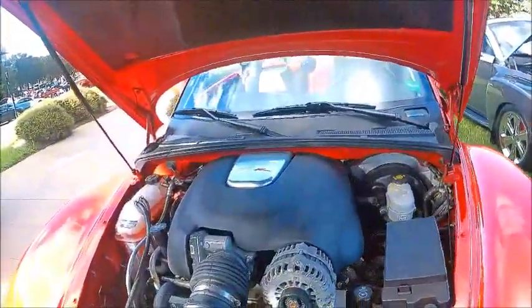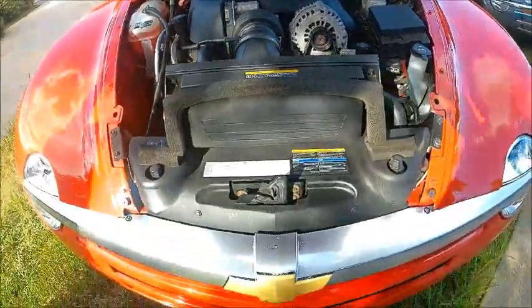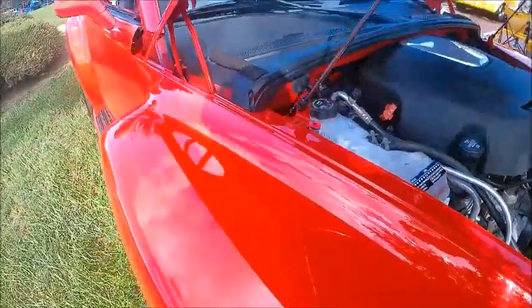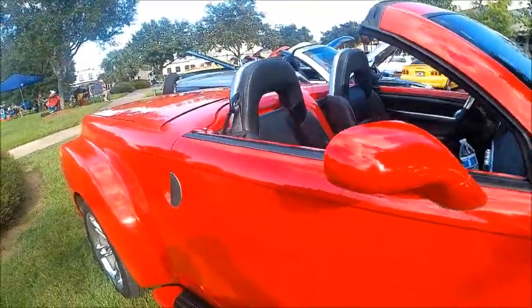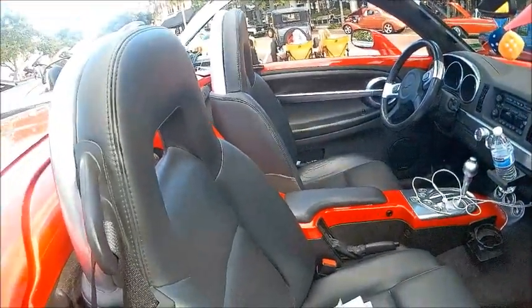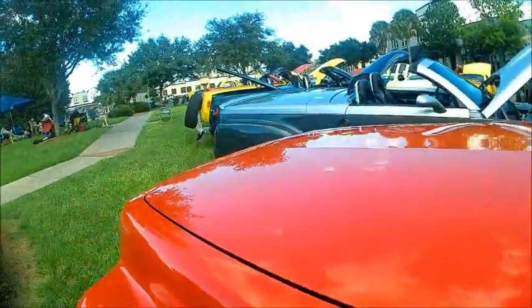So I leave it to you to peruse them. These all came to the show as a result of an invitation to the car club associated with the SSR. That top is a power top, and there are lots of power accessories on this vehicle. It certainly was a high-line vehicle.